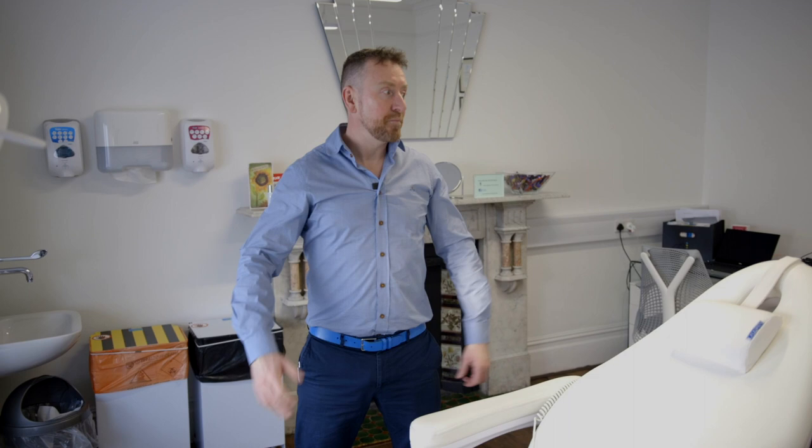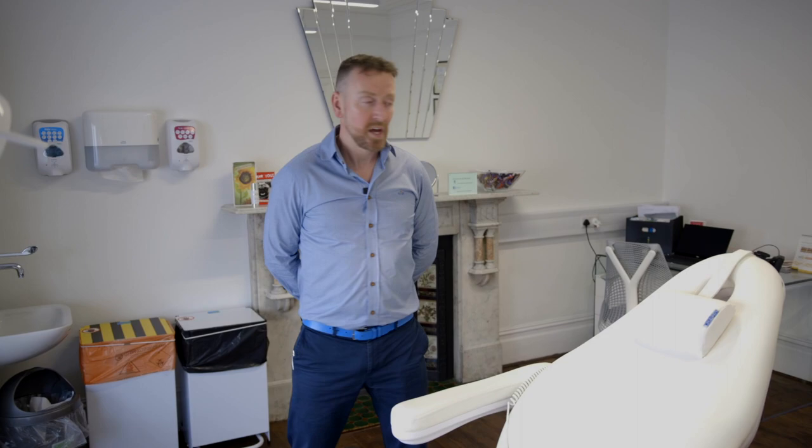This is the ground floor treatment room and this is kind of where I hang out most of the time — it's the first treatment room you'll visit when you come to see us at the clinic. This is where your consultation with me will happen. It's where we'll take your 3D photographs and certainly if you become a regular patient, this is a room that you'll get quite used to seeing.